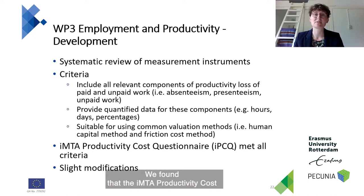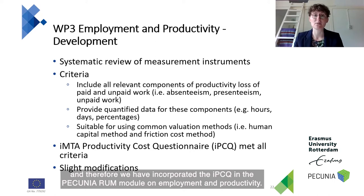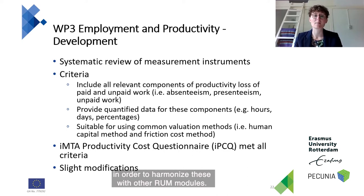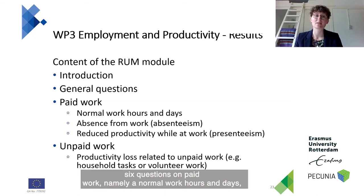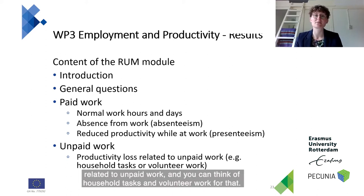We found that the IMTA Productivity Cost Questionnaire (IPCQ) met all these criteria, and therefore we incorporated the IPCQ into the Pecunia RAM module on employment and productivity, with slight modifications to harmonize it with other ROM modules. The final ROM module on employment and productivity consists of: a brief introduction, two general questions, six questions on paid work — covering normal work hours and days, absence from work, and reduced productivity while at work — and three questions on unpaid work, covering productivity losses related to household tasks and volunteer work.